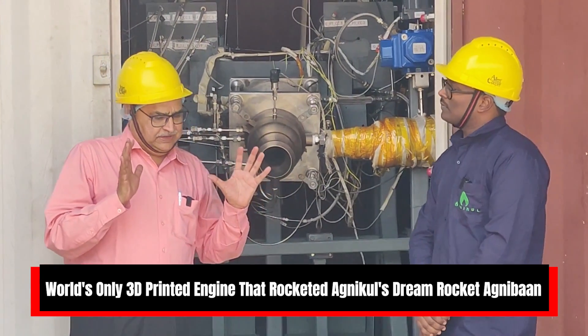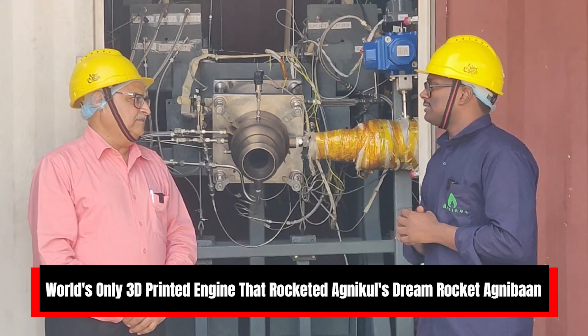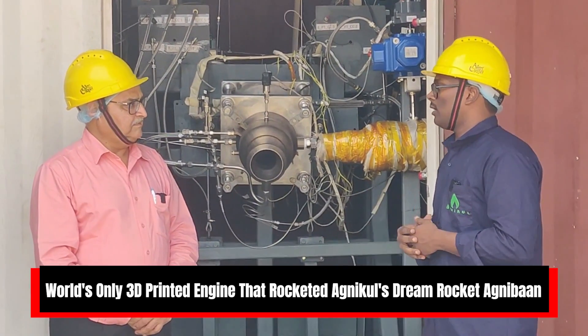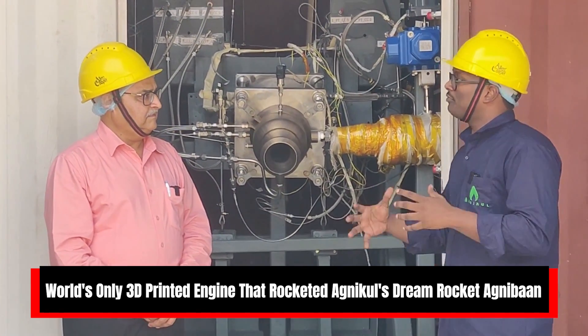The Agni-Bahn rocket's payload capacity is 30 to 300 kg. For the tech demonstrator planned in this financial year, the payload capacity is around 5 kg.